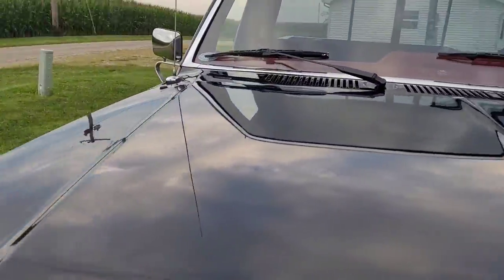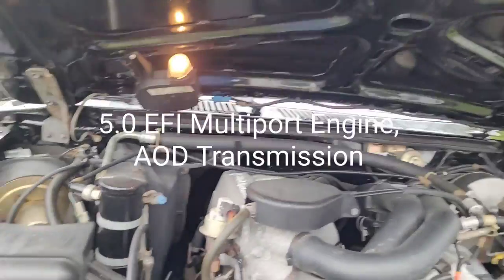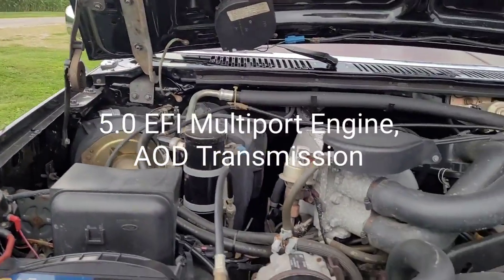This truck took first place at the All Ford Nationals in Carlisle, Pennsylvania the first year that I bought it. I drove it all the way out there — 700-some miles one way.